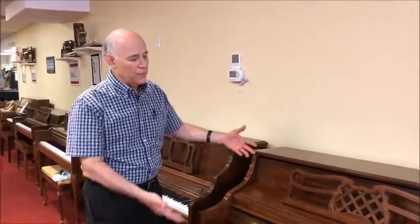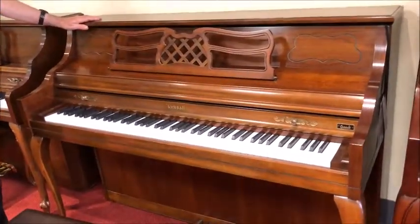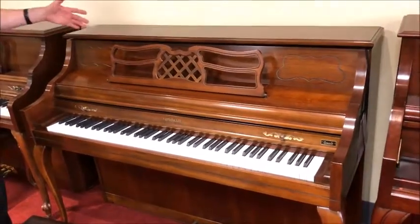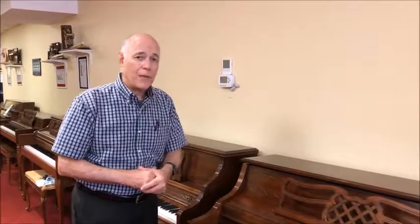Hi, I'm at Taylor's Music Store's Bargain Room, standing in front of a lovely Kimball Queen Anne Cherry console piano from 1986. If your family is looking for a nice quality piano that's lovely to look at, to put in your living room, that has all the features that teachers and technicians recommend, and still in a very reasonable price range, this might be the perfect piano for you.